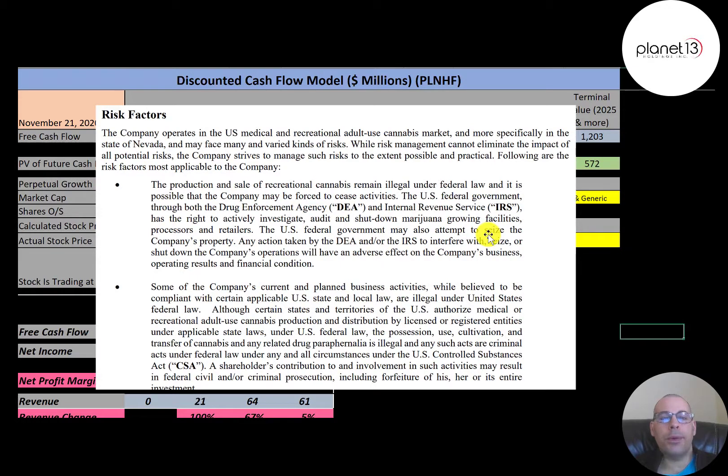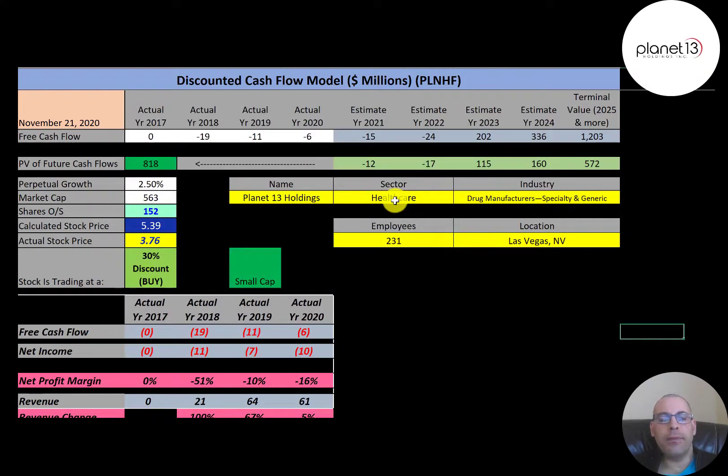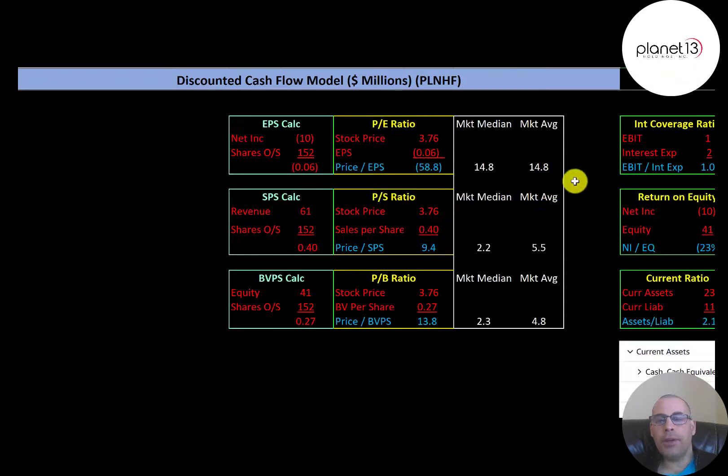When COVID passes I would expect their revenue to skyrocket. A big concern with investing in this company is that their product is illegal on a federal level, so the DEA or IRS can come in and shut them down at any time — even though cannabis is legal in Nevada, it's illegal federally, which doesn't seem to make much sense but that's how it is.